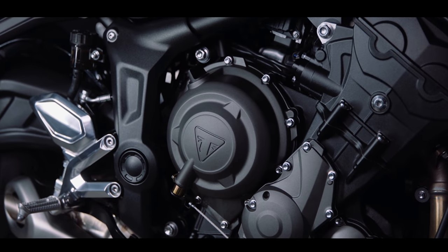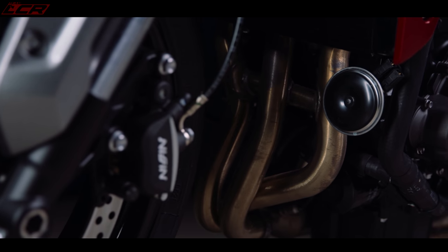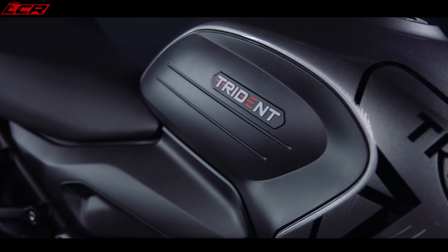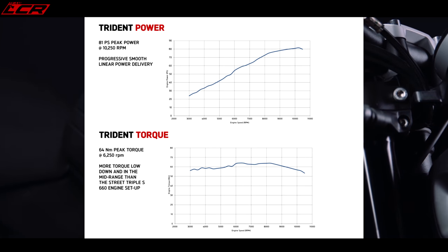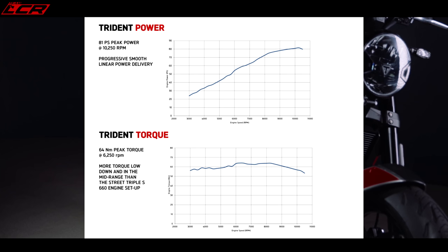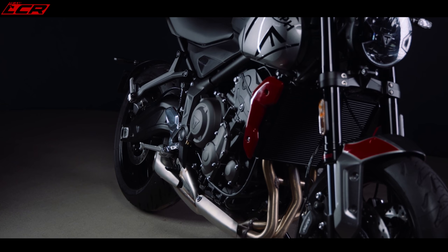Now that looks pretty nice, I think you agree. So let's dive in and get into the specs of this machine. The bike has a 660 triple engine, a similar engine to what's found in the Street Triple S, the A2 friendly Street Triple, but this one has 67 new components. Power from the engine de-restricted makes 80 horsepower at 10,250 RPMs with 64 newton metres of torque. So it's a punchy engine, but it's actually slightly down on power compared to the version in the Street Triple, but it's been tuned for more mid-range.